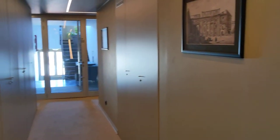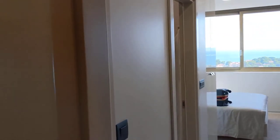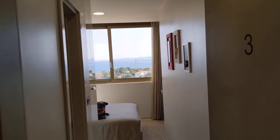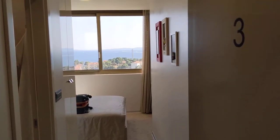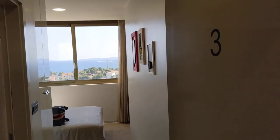Here we are at the View Luxury Rooms in Split, Croatia — just getting out of the COVID pandemic. I chose this place on Airbnb, but it's listed on several sites.